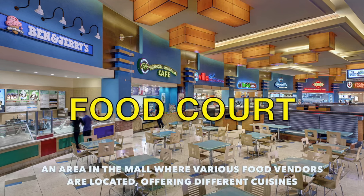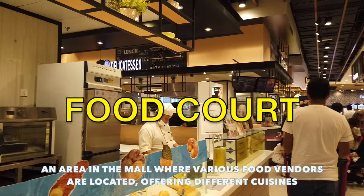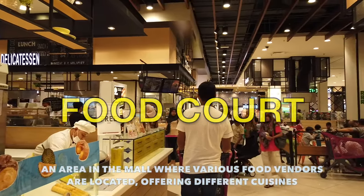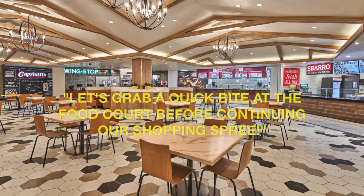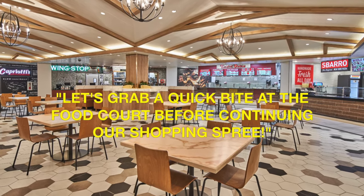Let's move on to my favourite area in the mall — the food court. This is an area where various food vendors are located offering different cuisines. Example sentence: let's grab a quick bite at the food court before continuing our shopping spree.